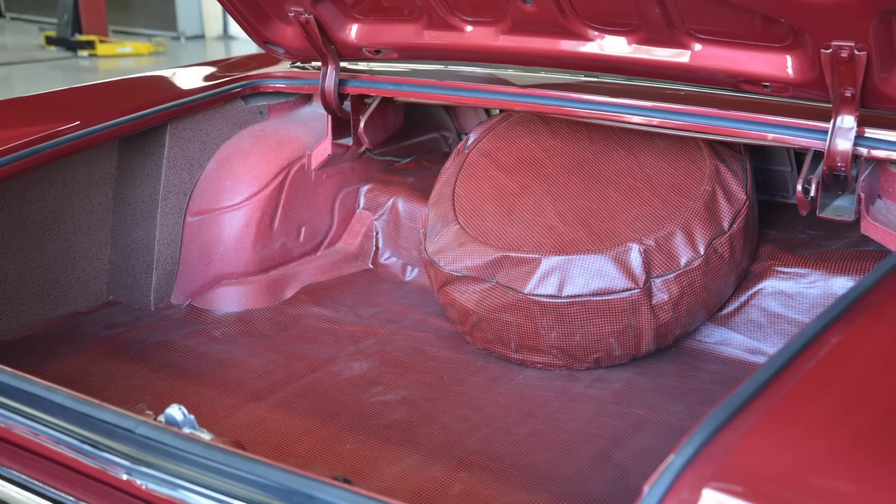Out back, the trunk on these Pontiacs was quite large — often about 20 cubic feet, though it varied between the Bonneville, Catalina, and Grand Prix, with the Grand Prix being the short-wheelbase model. Still very spacious for the time. The trunk isn't overly well trimmed — there's a cover for the spare tire, a rubber mat, and cardboard pieces filling the sides — but that was typical for the era. Ford often did trunk trim better than Chrysler and GM, even on luxury vehicles.